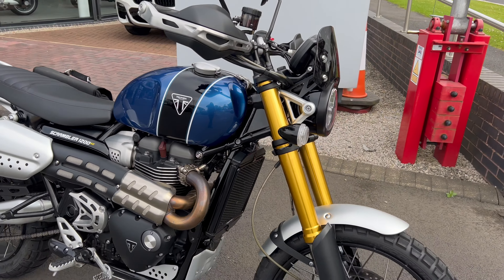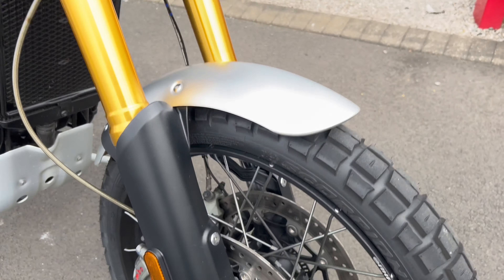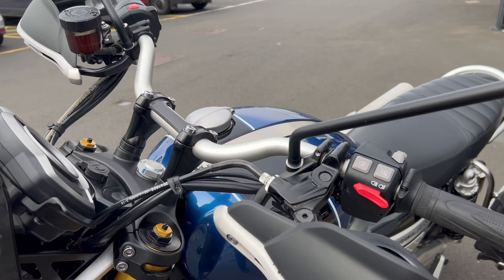Nice bike this one — it's got good tyres, plenty of meat on the tyres. Brakes, everything are all in good order, nice LED headlights. There's a little fly screen on there as well, and rally sturdy knuckle guards.